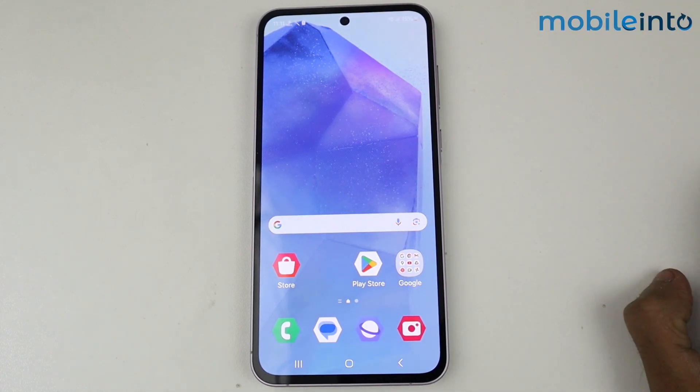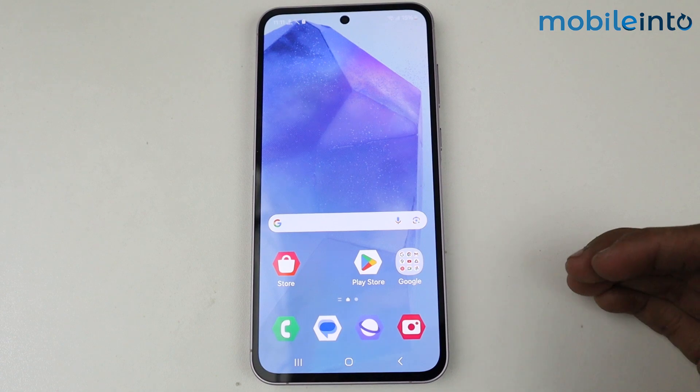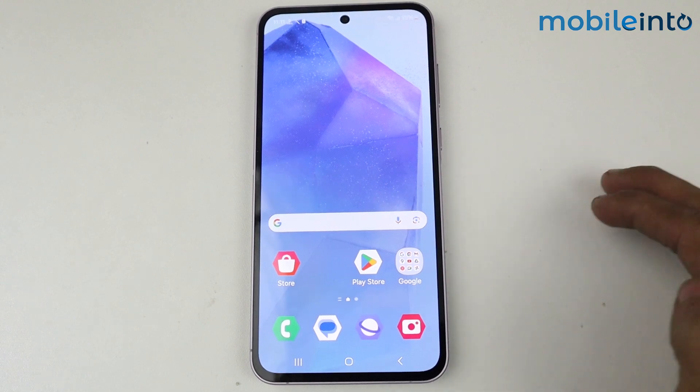Hey guys, in this video I'm going to tell you: does the Samsung Galaxy A35 5G have AI features or not? The clear answer is yes — we do have some AI features in the Galaxy A35 5G.